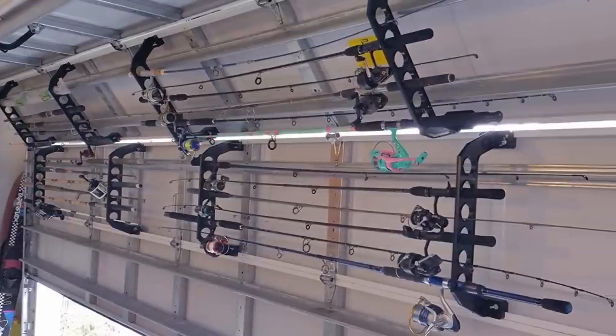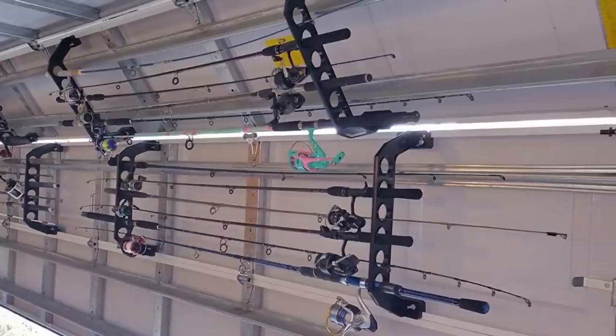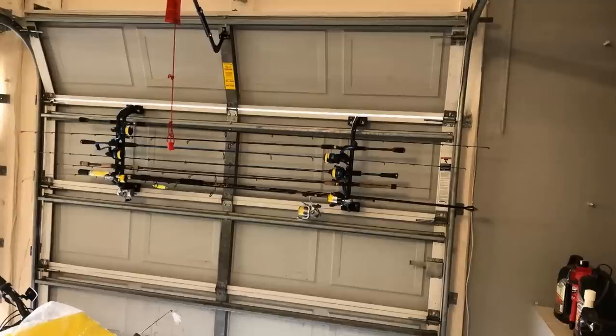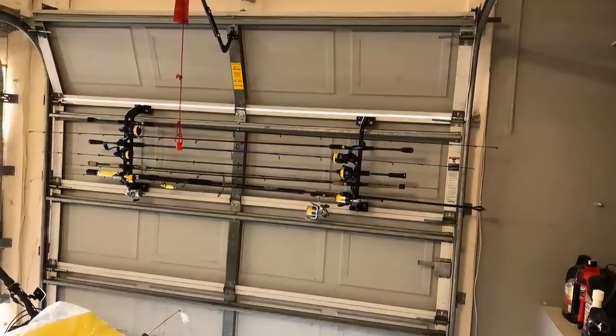16. If you need to store fishing rods or lawn equipment, these garage door racks are the perfect organizers. They can easily be installed on standard garage doors, and the durable high-strength racks can also be installed on walls and ceilings.